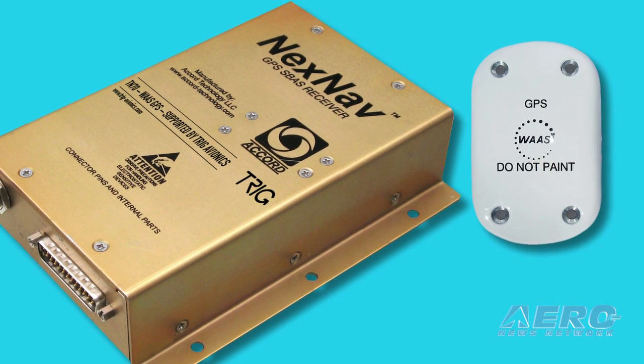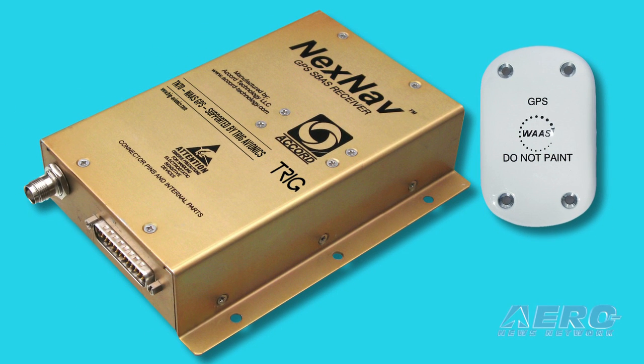And then it is a fully compliant ADS-B out solution — it meets all of the regs. There's no requirement in the regs for the thing you navigate with to be the same as the thing that you send as your position. So this is our way of giving another path to compliance for those who don't have that panel mount navigator.